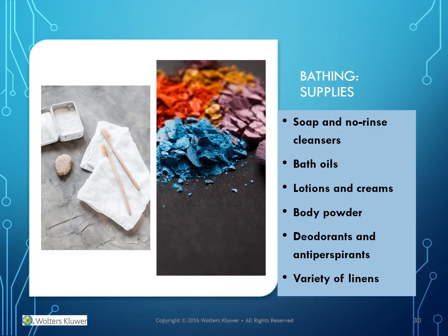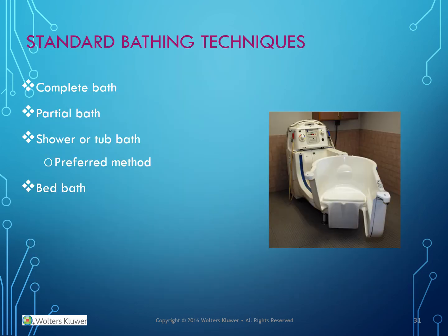Bathing supplies include soap and no-rinse cleanser, bath oils, lotions and creams, body powder, deodorants and antiperspirants, and a variety of linens. Standard bath techniques include a complete bath, partial bath, shower, or tub bath — which is the preferred method — or a bed bath.